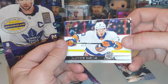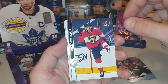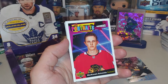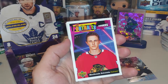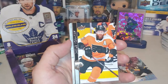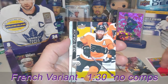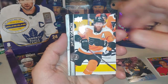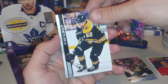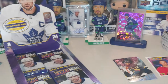We've got a Matthew Barzal, Anders Nilsson, Mike Hoffman. Rookie Portrait — Mackenzie Entwistle. This one looks a little more shiny on top, I've never noticed the shine up there before. Jakob Vorcacek, Sean Corrali, Patrick Maroon, and a Nick Paul. Very cool.